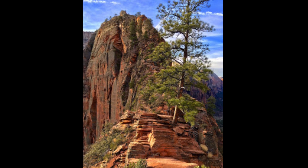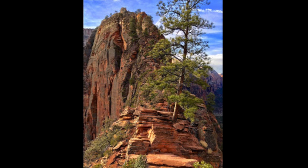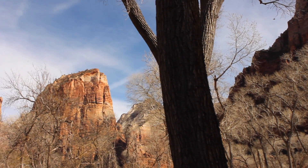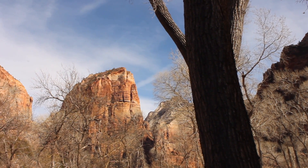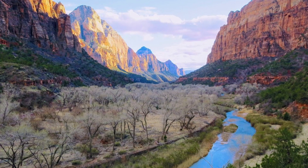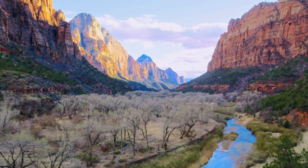Angels Landing is just one part of this incredible park. Almost all of the giant formations in Zion are made up of sedimentary rocks. That means they are made of chunks of older rocks that have been squished together and weathered over millions of years to make distinct layers.